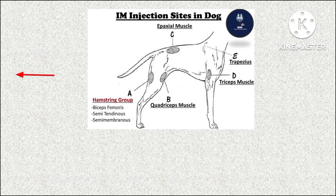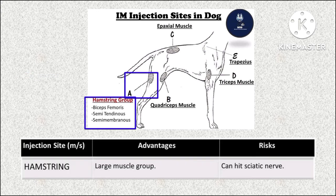The fifth and final IM injection site in dogs is the hamstring muscle. The advantage is that it is a large muscle group. The risk involved is that the sciatic nerve can be hit.